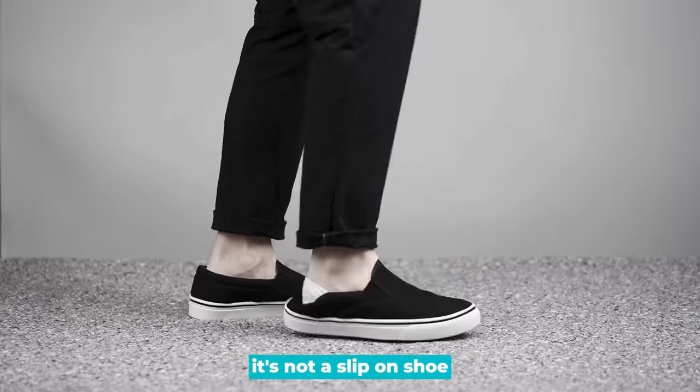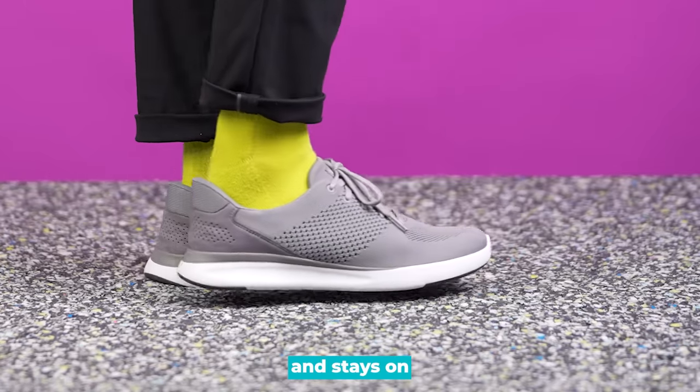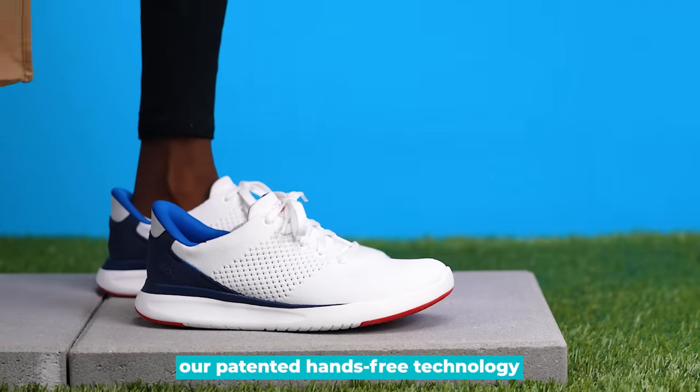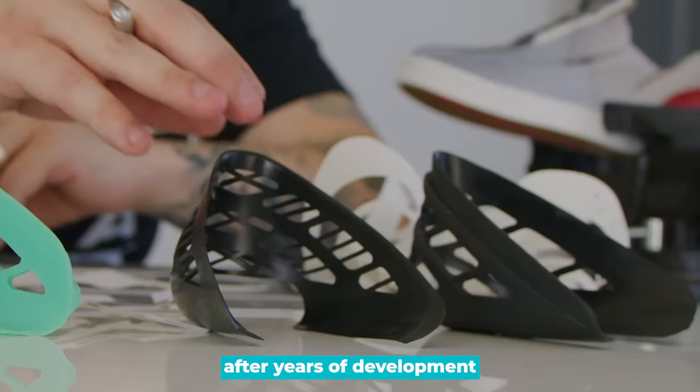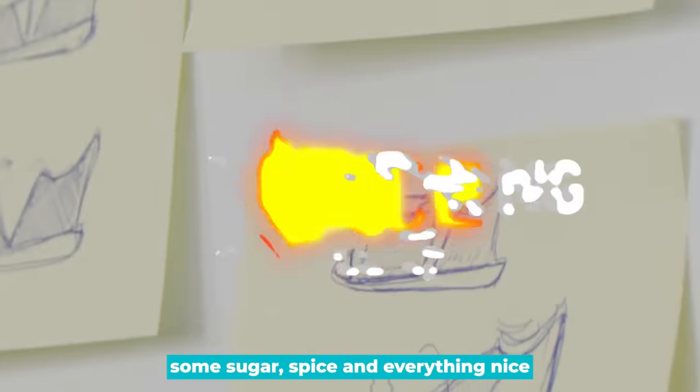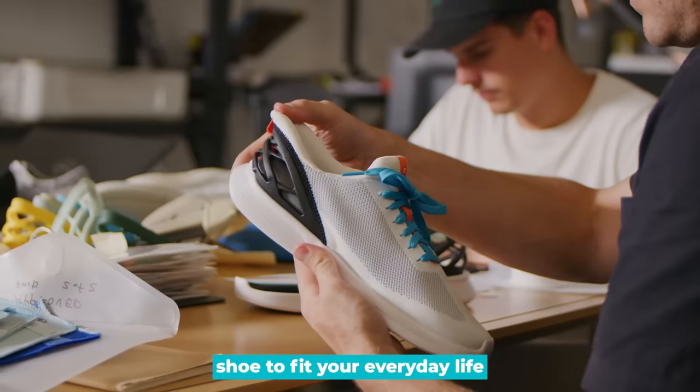This is a Kizik shoe. It's not a slip-on shoe — it's a hands-free shoe that you just slip right on and stays on. Our patented hands-free technology is designed for the everyday 'who has time for that' moments. After years of development, some sugar, spice, and everything nice, we have come up with a hands-free shoe to fit your everyday life.